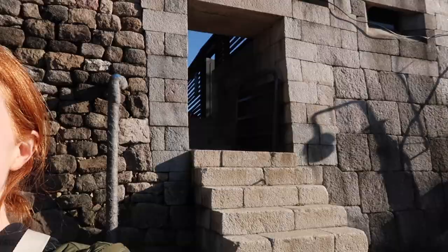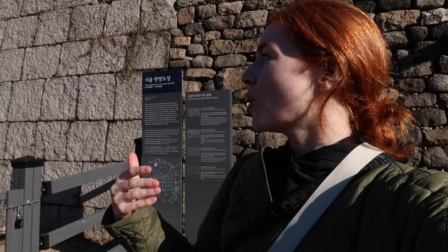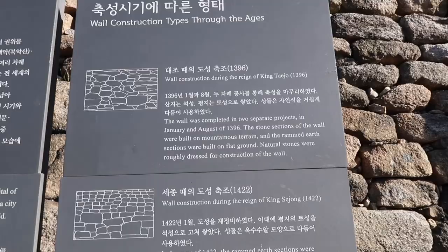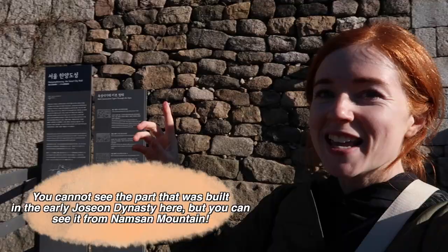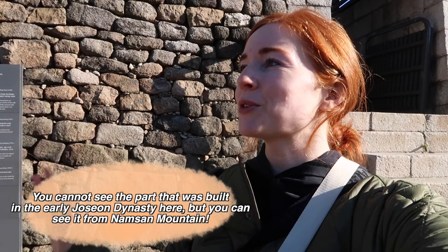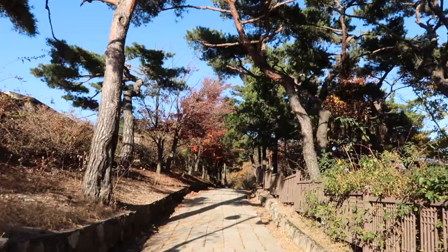We've made it to the part where you can see all the different timelines this wall has gone through. You walk through this little hidden gate and you'll notice all of the stones are shaped differently. It was basically rebuilt and rebuilt during a bunch of different kings' reigns. The Joseon Dynasty lasted for such a long time that construction technology changed — they just kept getting better and better. You can see these big blocks, these little ones. It's really interesting to see the history of how it was reconstructed and how it's still held up.